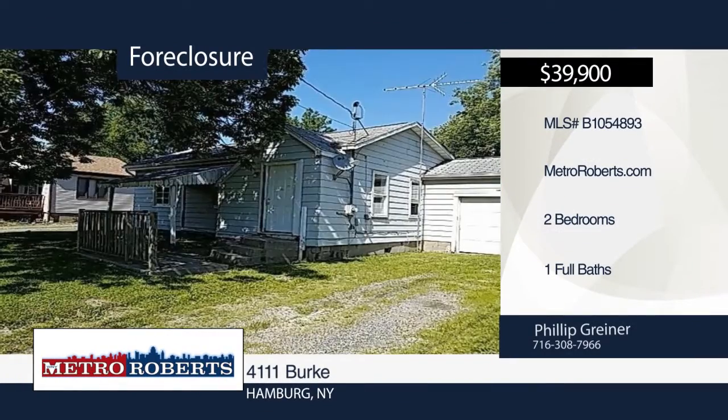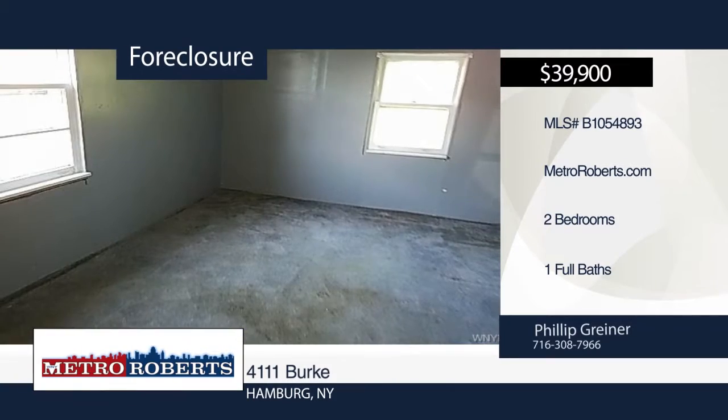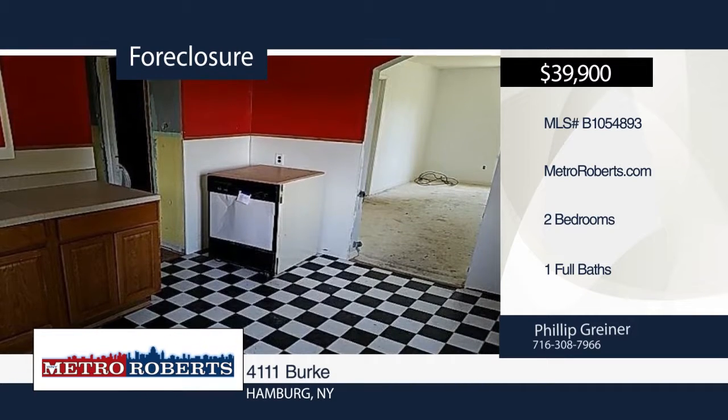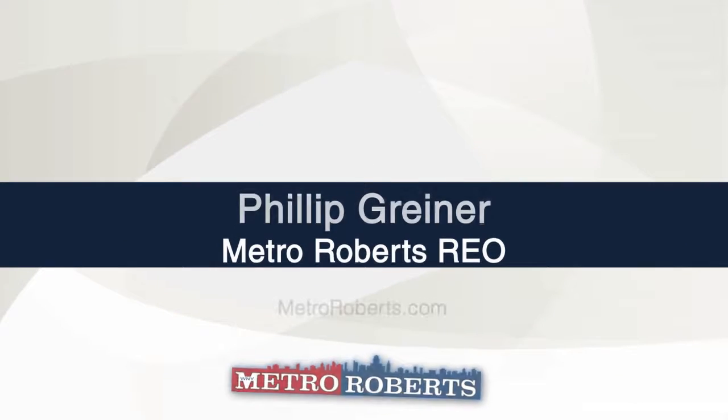Let your imagination run wild with this two-bedroom, one-bath home. The potential is endless. It offers two bedrooms, one bath, and plenty of space for your creativity and design ideas. Metro Roberts REO has the keys and would love to show you everything this home has to offer. Call today to find out more.